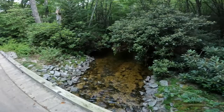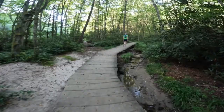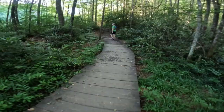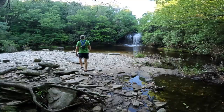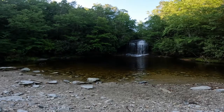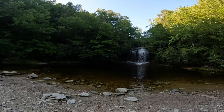Look how clear the water is. This is not at all what I was expecting — it's a pretty nice boardwalk. This is Schoolhouse Falls.